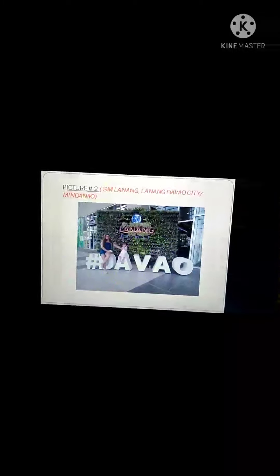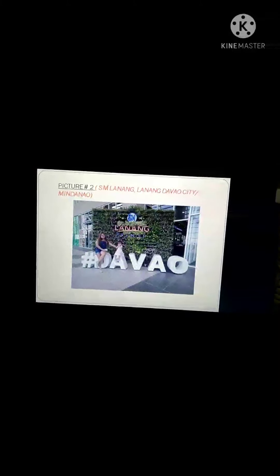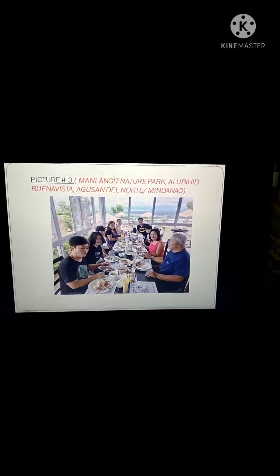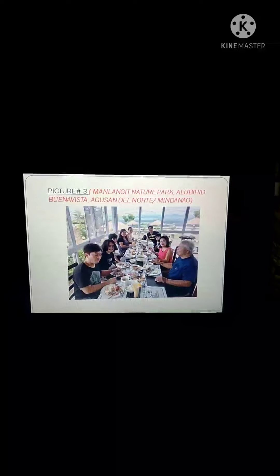The second picture I choose is the Esiplanang in Lanang, Davao City. This is one of the famous tourist destinations in Davao. Most of the tourists go to this mall because this is the biggest mall in Davao, the Esiplanang Mall.